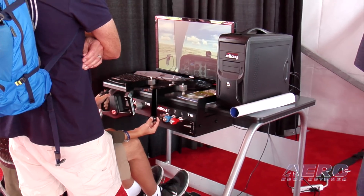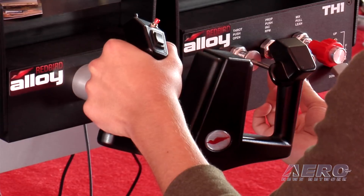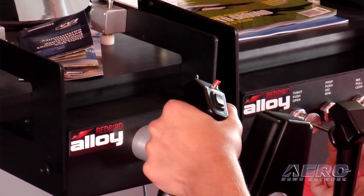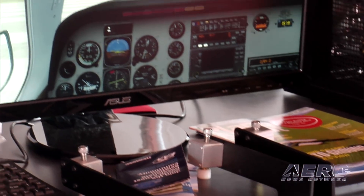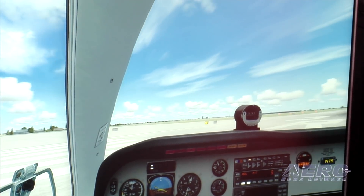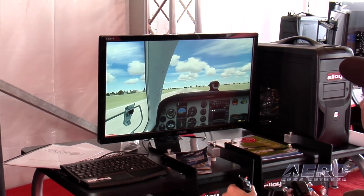The TH1 throttle is a single-engine throttle, the TH2 is a twin-engine throttle, and the yoke is a Cessna-style GA-style yoke. They come with an interchangeable adjustable mounting arm so it can be mounted affixed to the top of a desk, slung under a desk, or you can take them off altogether and slide them into your own enclosure that you build, with threaded screws on the sides.